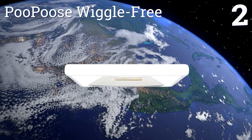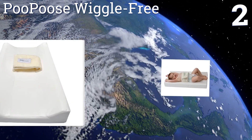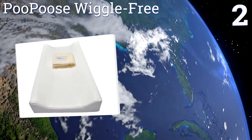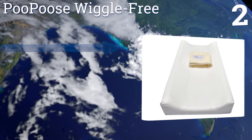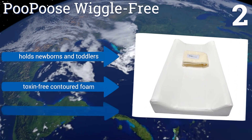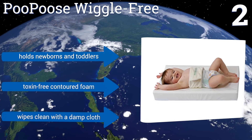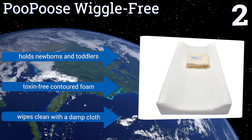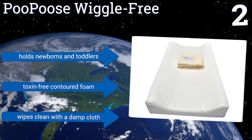At number 2, with the Poo Poo's Wiggle Free, you no longer have to wrestle with a fussy baby over diaper changes. This hypoallergenic pad has a swaddle-like velcro strap that gently secures baby from falls. It also frees up a hand so you can get the job done quickly and easily. It holds newborns and toddlers and is made with toxin-free contoured foam. It wipes clean with a damp cloth.